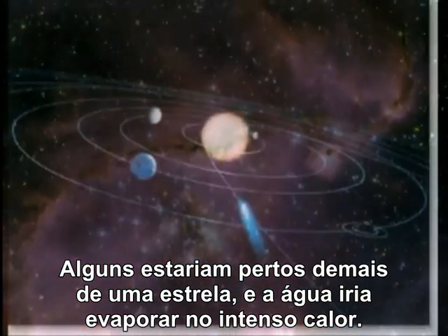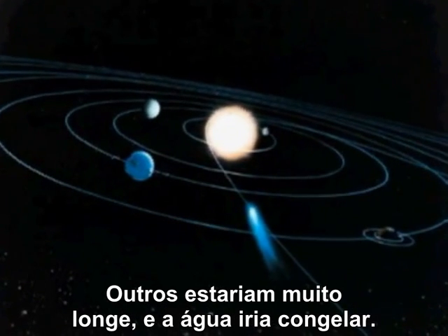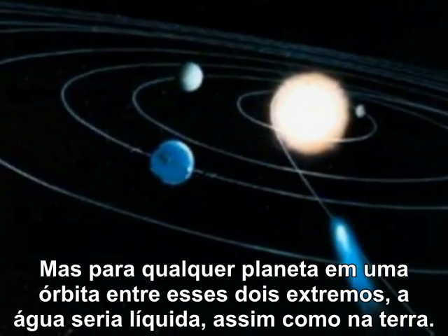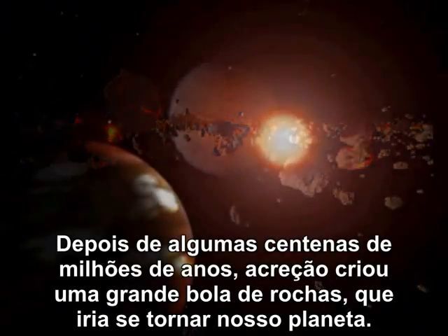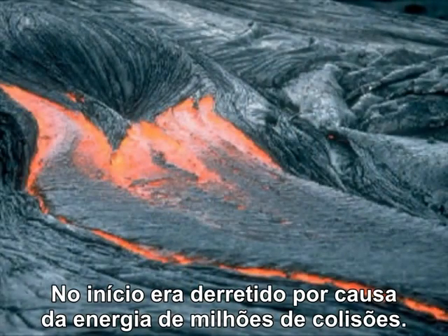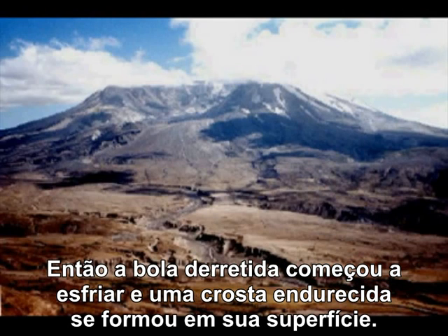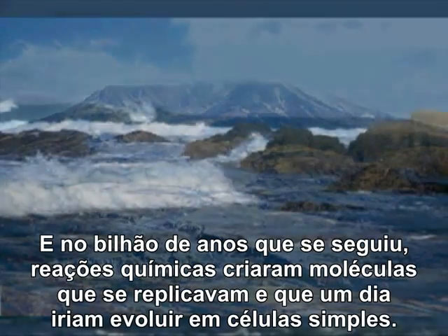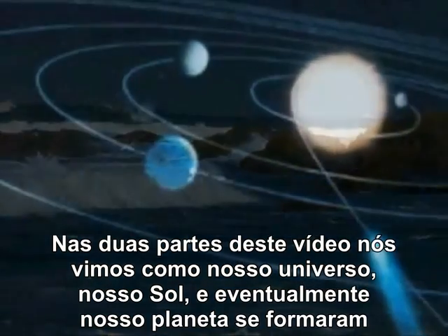Some would be too close to a star and water would boil away in the intense heat. Others would be too far and water would freeze. But for any planet in an orbit between those two extremes, water would be liquid, just like on Earth. Within a few hundred million years, accretion had created a huge ball of rock that would become our planet. At first it was molten because of the energy of millions of collisions. Then the molten ball began to cool and a hardened crust formed over it. A few million years after it formed, the Earth was cool enough for water to condense, and over the next billion years, chemical reactions created replicating molecules that would one day evolve into simple cells.